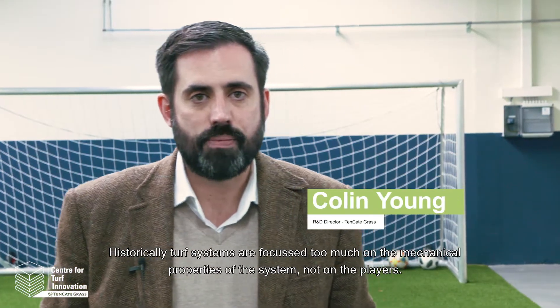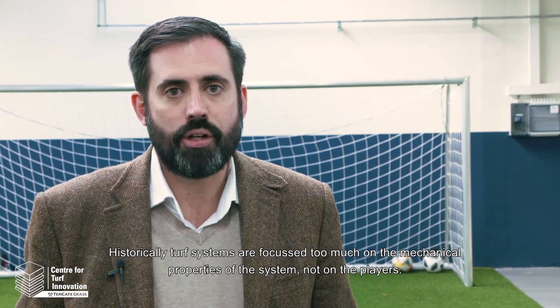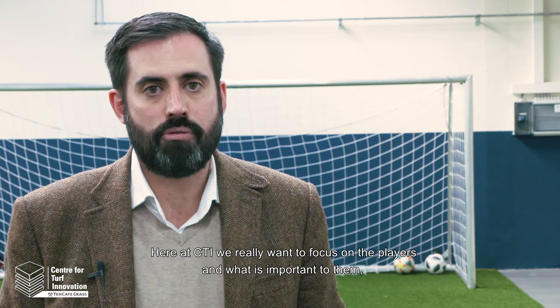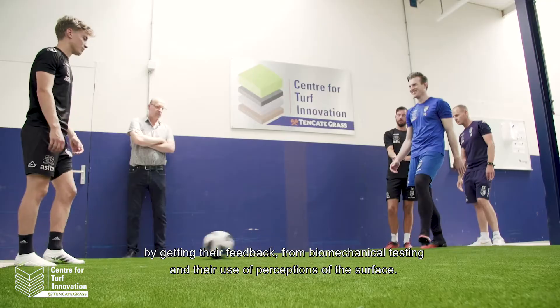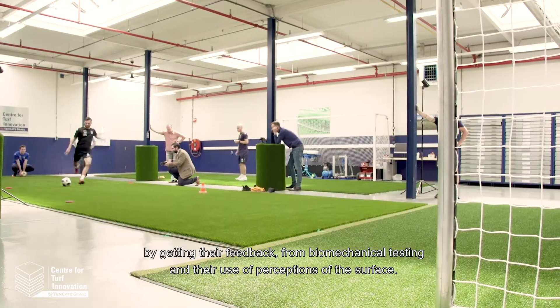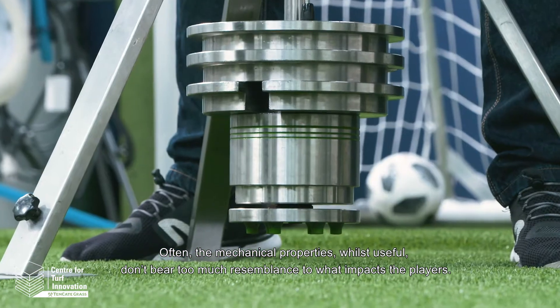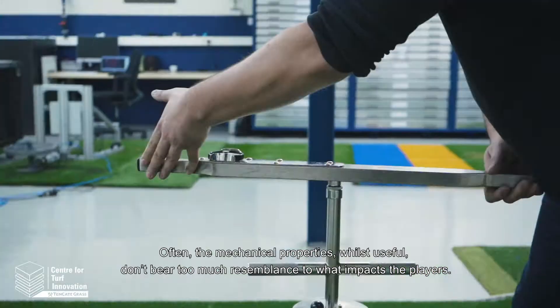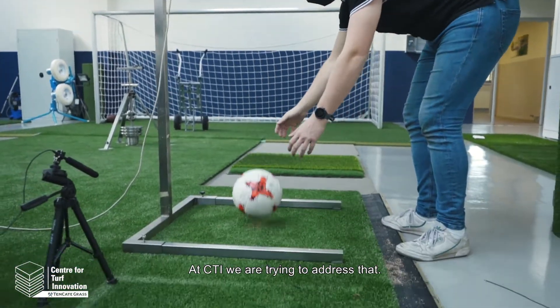Historically, turf systems are focused too much on the mechanical properties of the system, not on the players. Here at CTI we really want to focus on the players and what's important to them, by getting their feedback from biomechanical testing and their use perceptions of the surface. Often the mechanical properties, whilst useful, don't bear too much resemblance to what impacts the players. At CTI we're trying to address that.